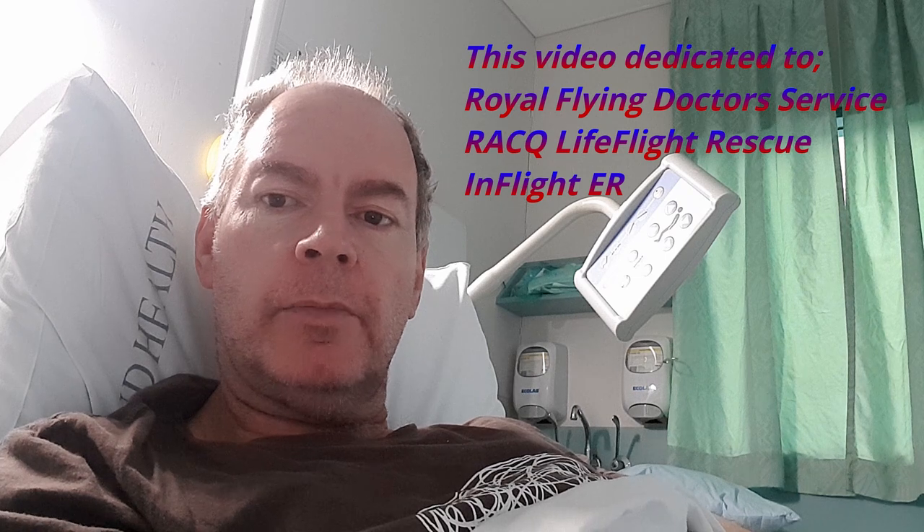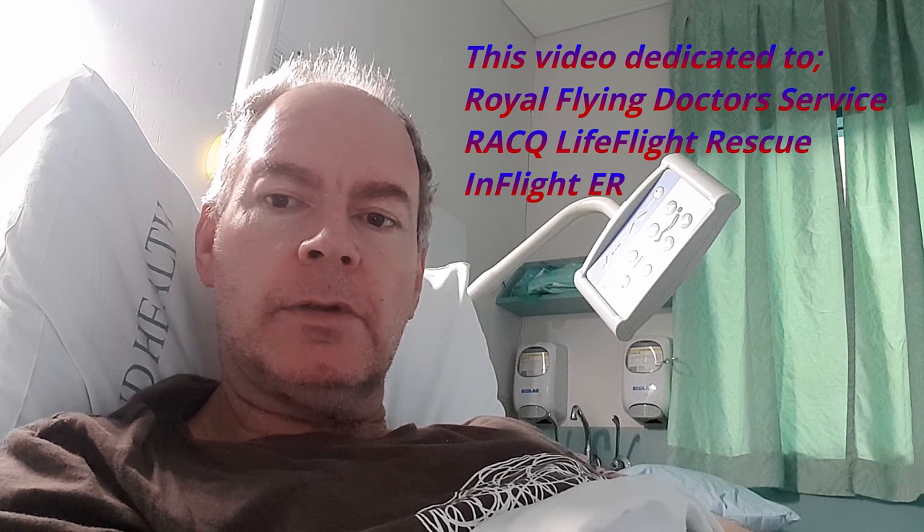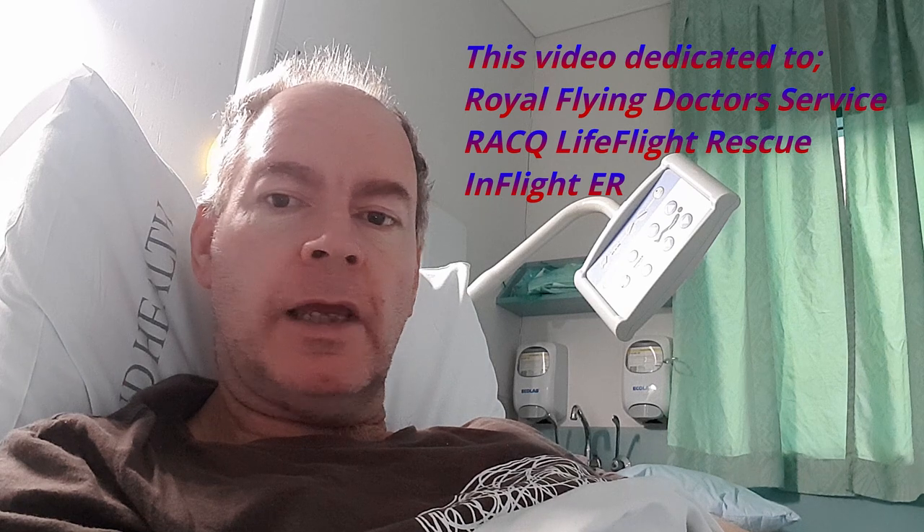I hope you enjoy the video and I apologise for some of the quality. It was filmed on the fly in a real life situation and all I had was my mobile phone.